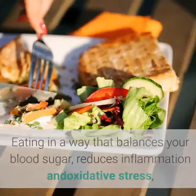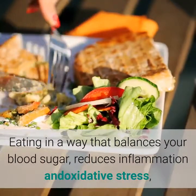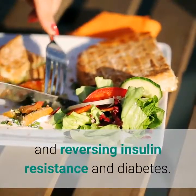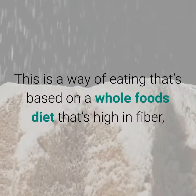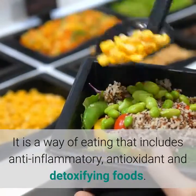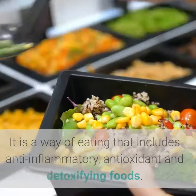1. Change Your Diet. Eating in a way that balances your blood sugar, reduces inflammation and oxidative stress, and improves your liver detoxification is the key to preventing and reversing insulin resistance and diabetes. This is a way of eating that's based on a whole foods diet that's high in fiber, rich in colorful fruits and vegetables, and low in sugars and flours, with a low glycemic load. It is a way of eating that includes anti-inflammatory, antioxidant and detoxifying foods.